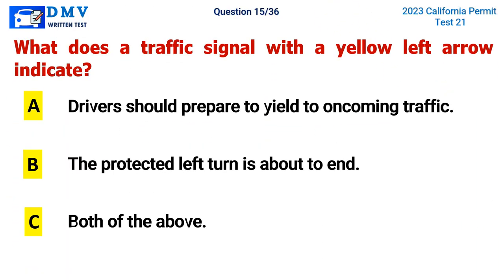Question 15. What does a traffic signal with the yellow left arrow indicate? A. Drivers should prepare to yield to oncoming traffic, B. The protected left turn is about to end, C. Both of the above. The correct answer is C. Both of the above.